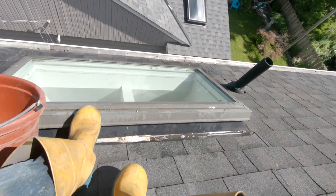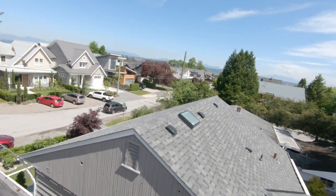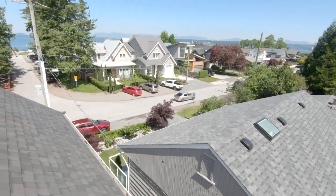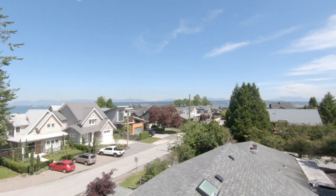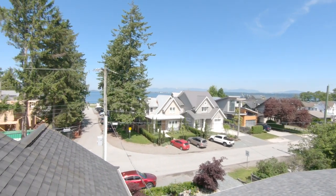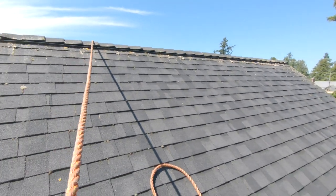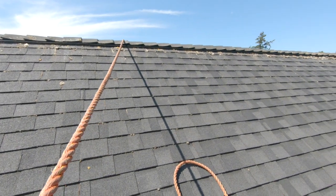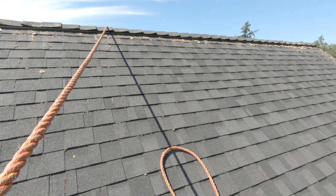I've got the skylight nice and clean for the client. But just look where we are — it's absolutely stunning here. This house is in a beautiful location. I'd love to live here if I could. But signing off, I have to head back down and continue working.